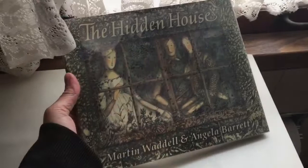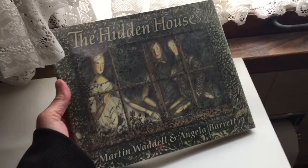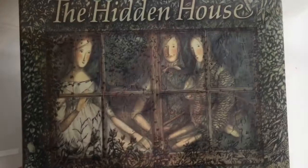The book is called The Hidden House. It's by Martin Waddell and Angela Barrett. It's beautiful. And if I remember correctly, a good friend gave this to me. She picked it up at a library sale and she knew I would love the house in the book.